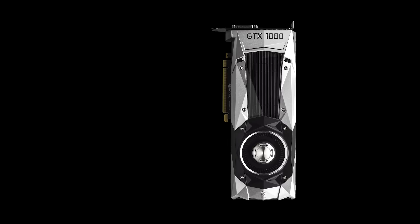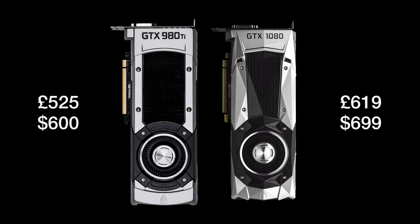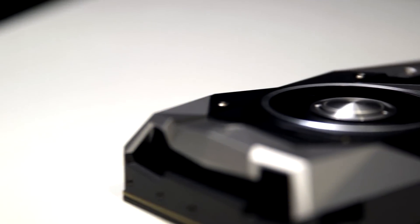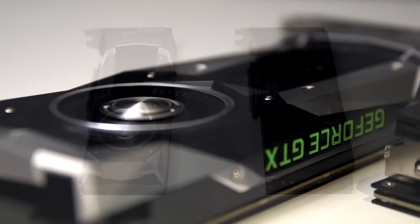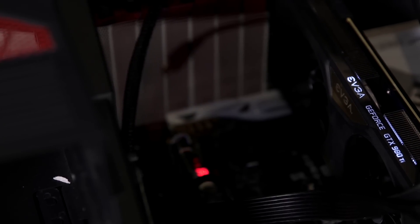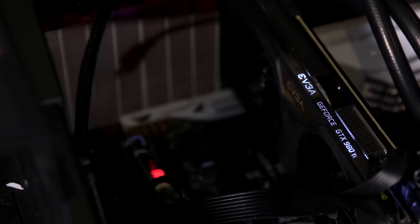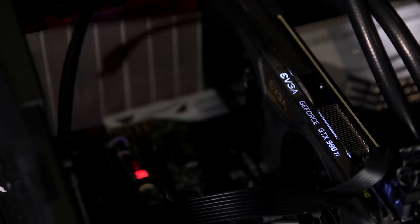Instead, it's worth paying closer attention to the 980 Ti, which can be bought for around £500 to £550. In most 4K tests, the GTX 1080 was around 20 to 25% faster than the 980 Ti. Right now though, in the games I tested, no game would be unplayable on a 980 Ti at maximum settings in 4K, so if you don't mind turning down a few settings, a 980 Ti is still a perfectly good card for 4K gaming.